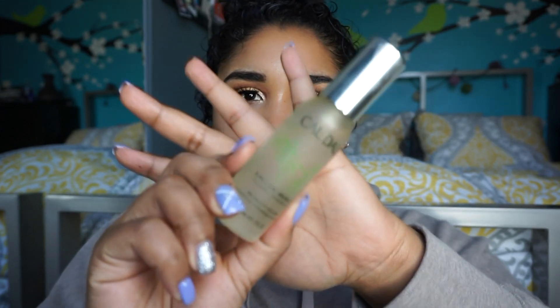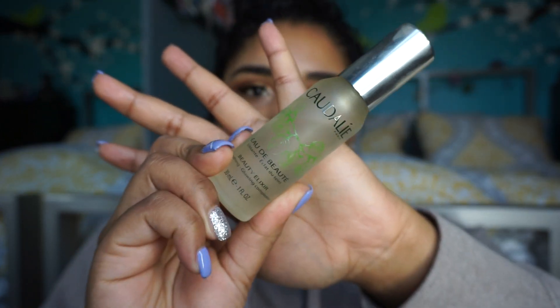Next I'm going in with my beauty elixir — it's supposed to be for smoothing. I absolutely love this elixir. I always try to put it on before my actual foundation because it just does something to make the makeup stay and last longer. I'm just going to go ahead and spritz that all over my face. It has such a good smell — fresh and honestly kind of minty.